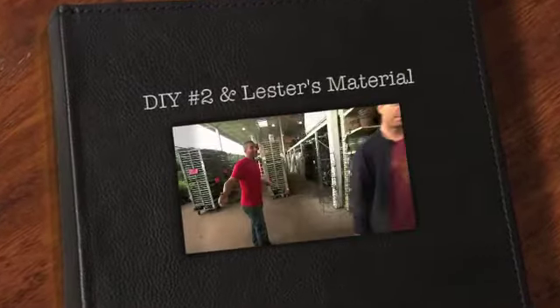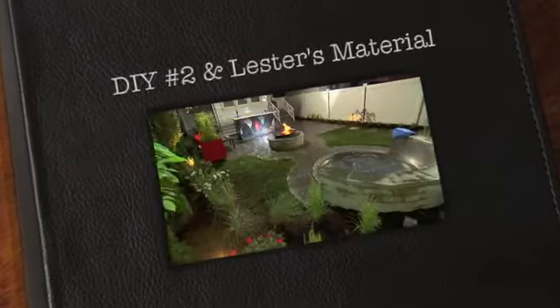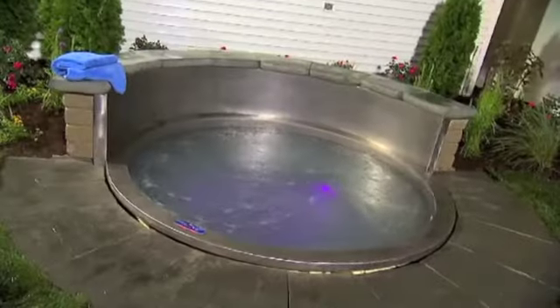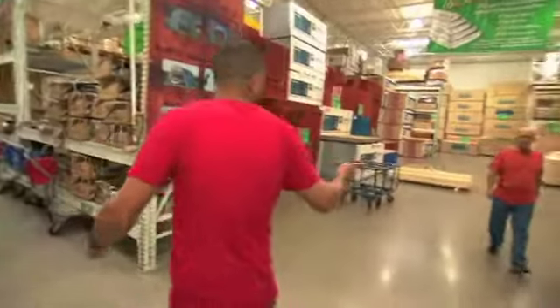The first lucky shopper to say yes will land a brand new backyard with a new paver patio, a flaming water feature, and a one-of-a-kind stainless steel hot tub. Are you the guy? Nope.